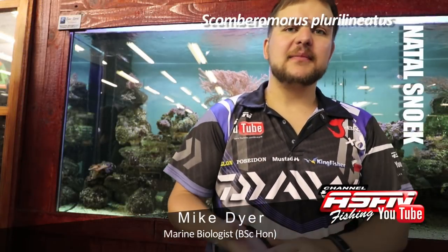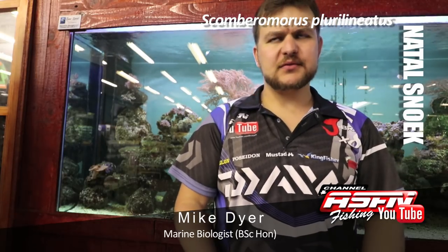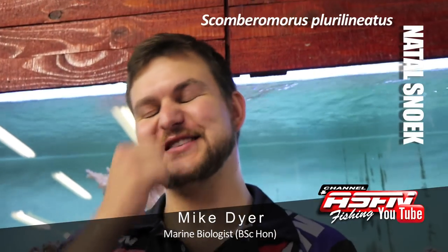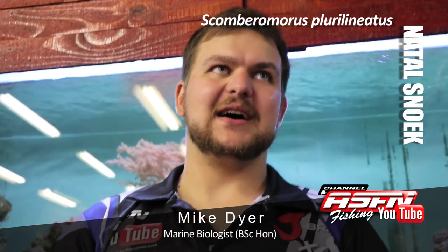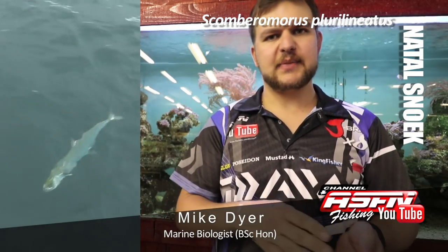Good morning guys! Today we are going to be talking about the Natal Snook, otherwise known as a Queen Mackerel or Scomberomorus plurilineatus. The name plurilineatus comes from its overall color patterns.